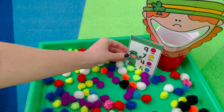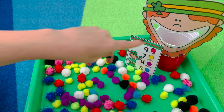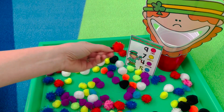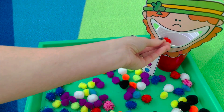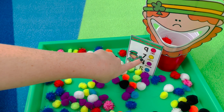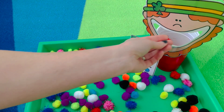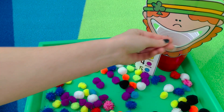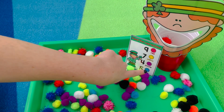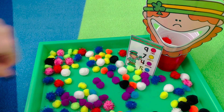For Feed the Leprechaun, you read the card — it tells you how many and what color pom-pom to feed the Leprechaun. The first card is nine red pom-poms, so you count out nine. The next is seven yellow, then four purple, and the last is five blue. Students practice identifying the number and figuring out which color to feed their Leprechaun.